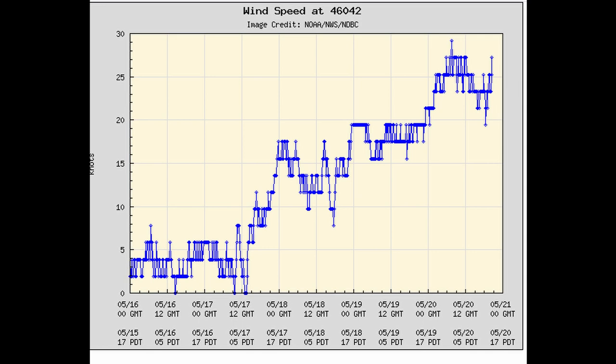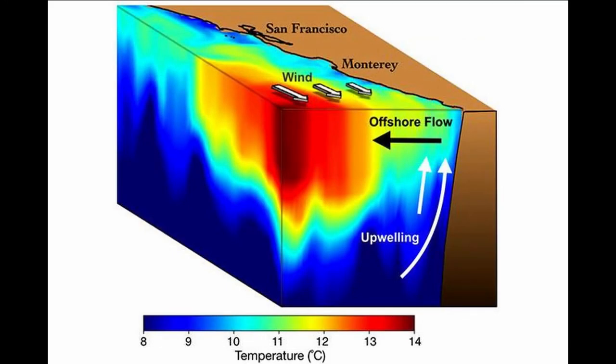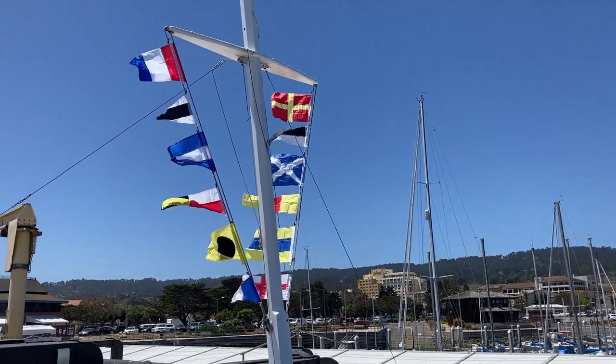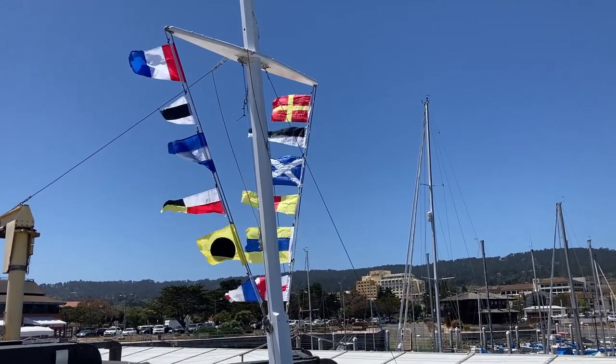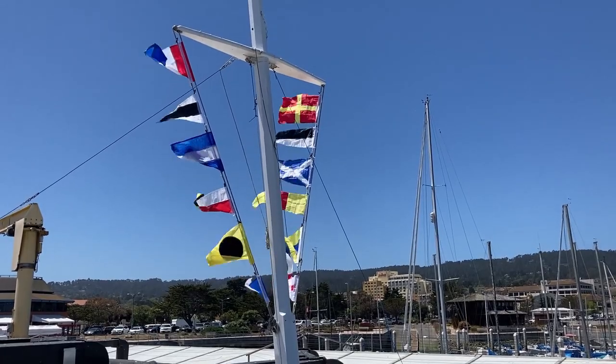Those northerly winds fuel a process called upwelling, when our seasonal northerly winds cause nutrient-rich deep water to upwell into sunlit waters. They often induce springtime phytoplankton blooms, like the diatom blooms we've been seeing this spring. These flags being blown by those northerly winds were the most regular feature in our reports this spring, because it has been an exceptional spring in terms of the intensity and persistence of upwelling winds.